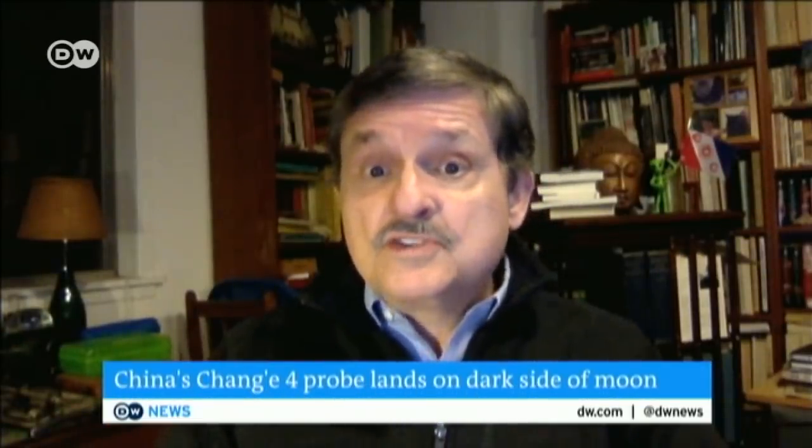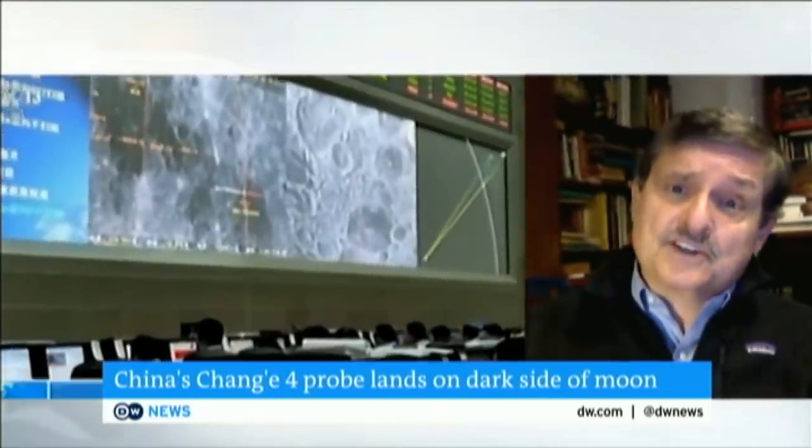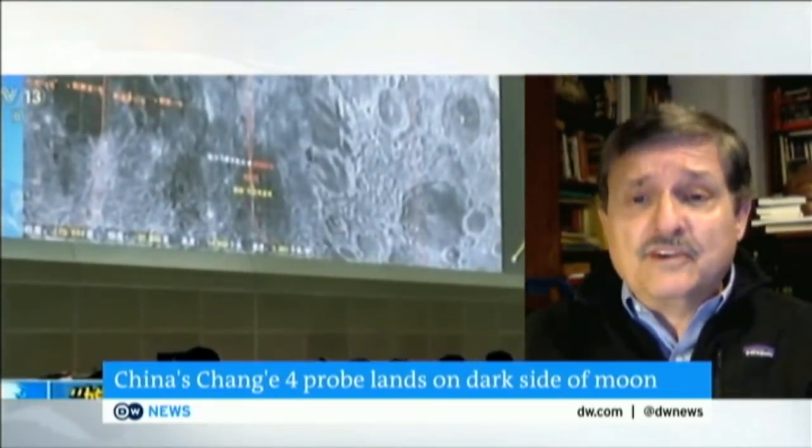No, it hasn't. We've done it many times on the near side of the moon because we can have direct radio contact with that — because we can see that side of the moon. But the far side is blocked from direct radio contact with the Earth. So China had to put a relay satellite around the moon so that it could see the Earth, so that the spacecraft could talk to the satellite and the satellite would then talk to Earth. So it adds an extra layer of complexity.